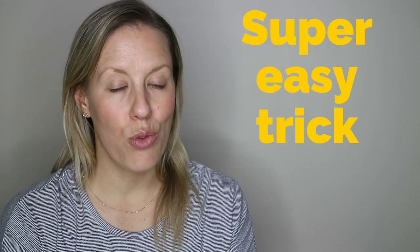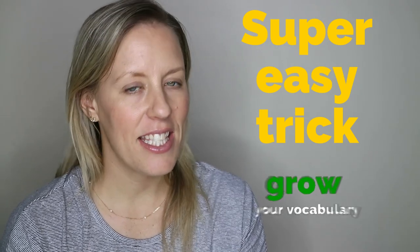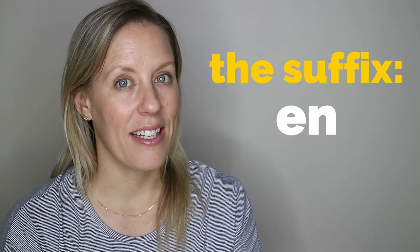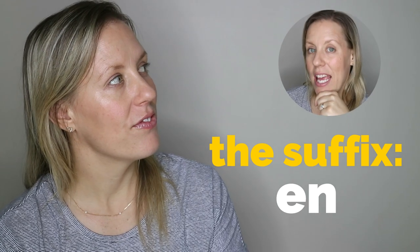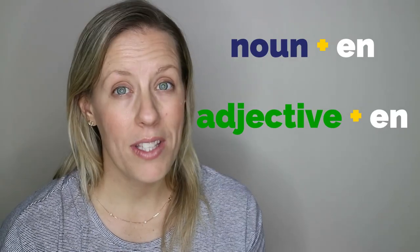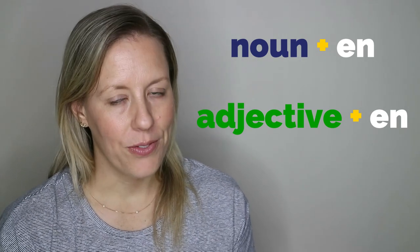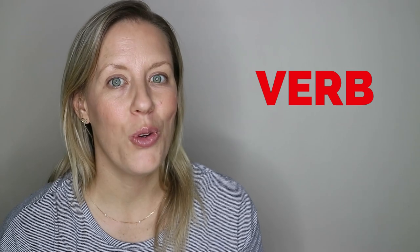So, what's this super easy trick to grow your vocabulary? It's the suffix EN. A suffix is something you can add to the end of a word. You can add this suffix to lots of nouns and adjectives — ones you already know. And then, bang, you have a new verb.